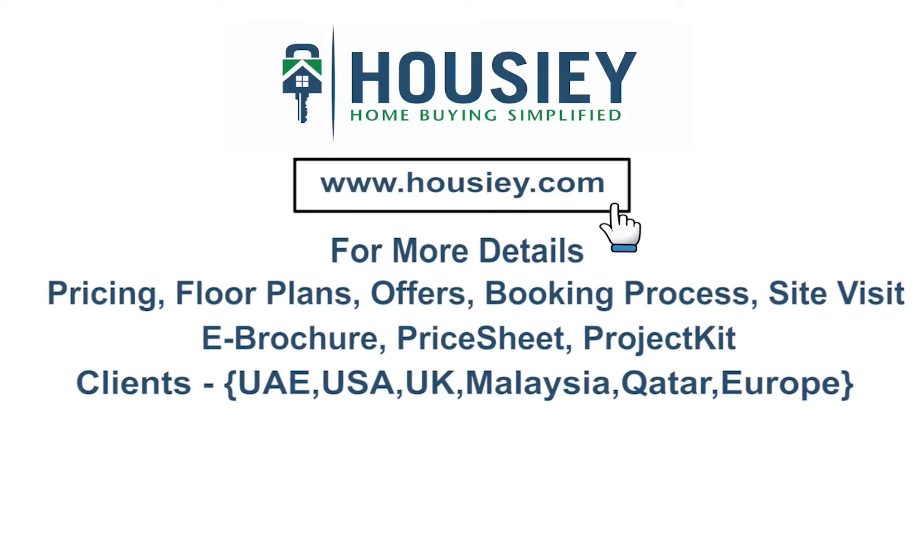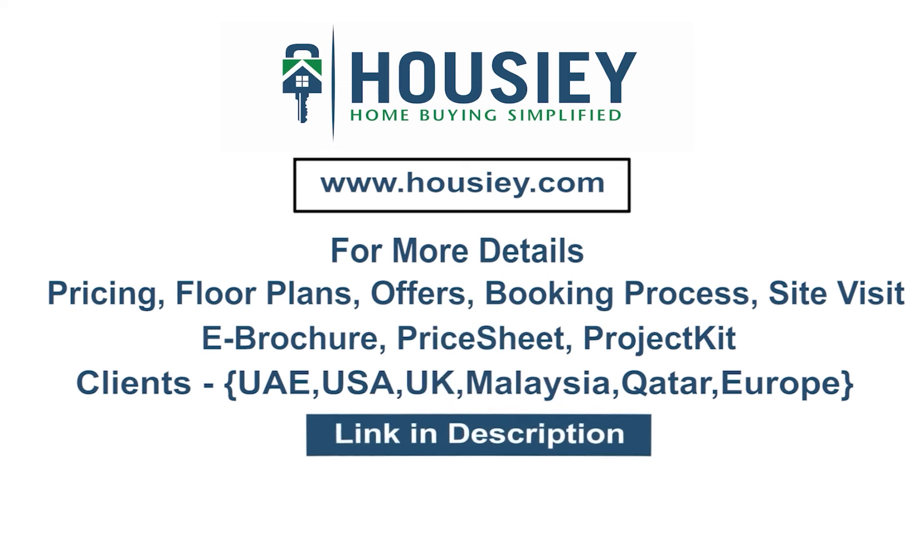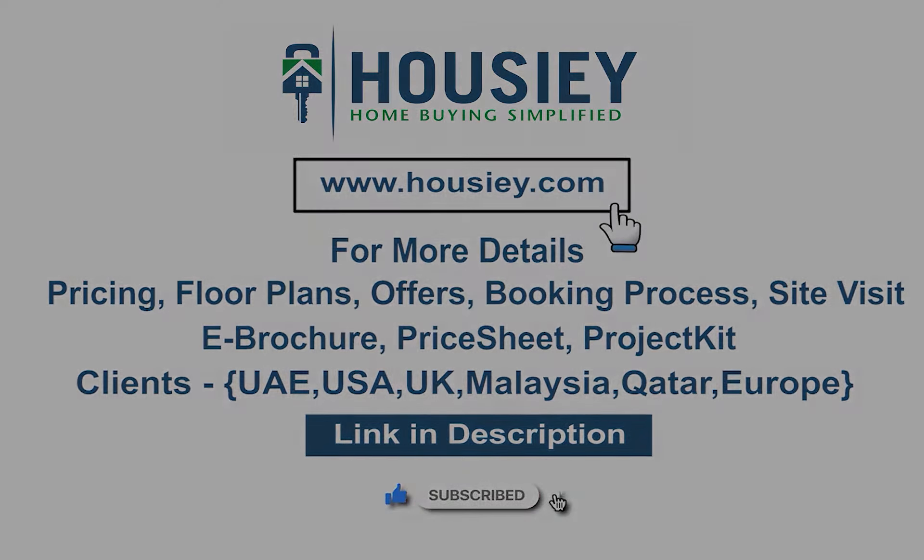If you have any queries related to pricing, plans, offers, booking process, or want to do a site visit, you can click on the link mentioned in the description. Our NRI clients can also connect with us on the same link. At last, if you like this video and want to watch more such project location tour videos, subscribe to our channel Housie.